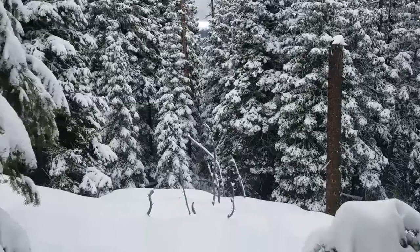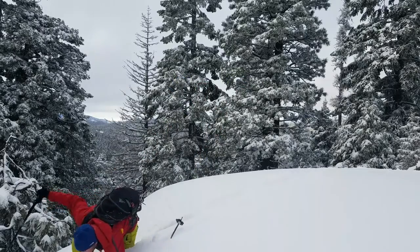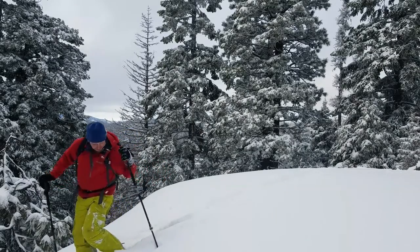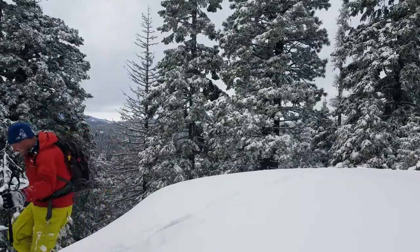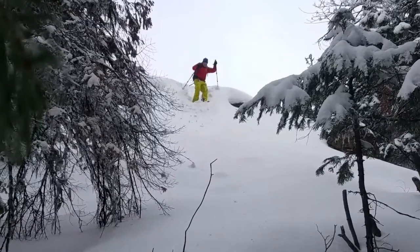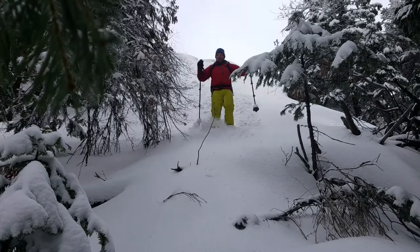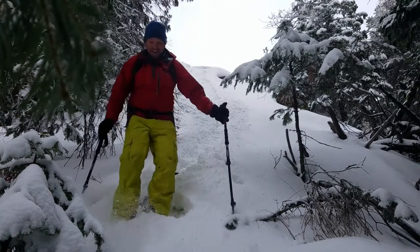Now we're finding some steeper terrain. The clouds have kind of gone away, but this drop-off will work — and there's another one too. Here we go! Man, there's a hole — I see why poles come in handy. That's pretty deep. I'm still alive! A mini avalanche! Did you see that? Wow, that was fun — what a blast!